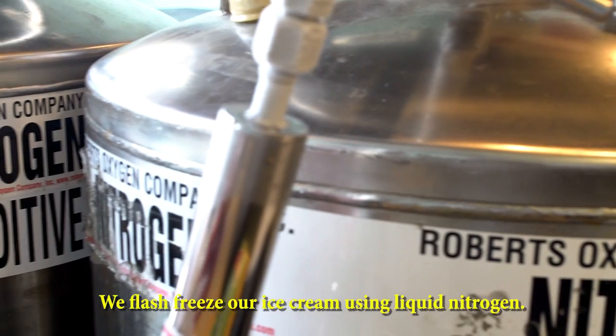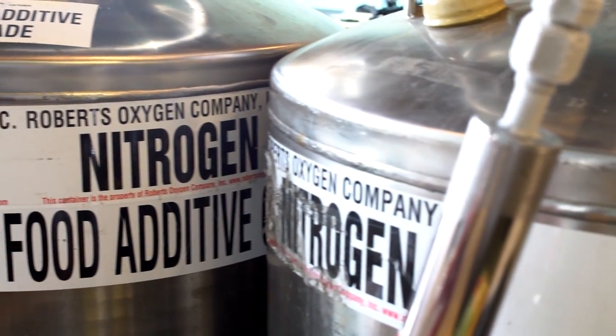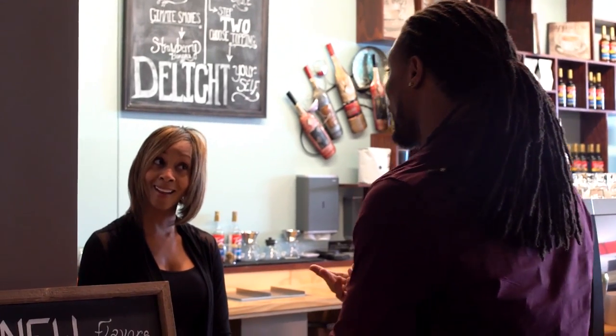And even our ice cream — we flash freeze it with liquid nitrogen. That's what's going on over here! So what we're going to do is step behind the counter and check it out.